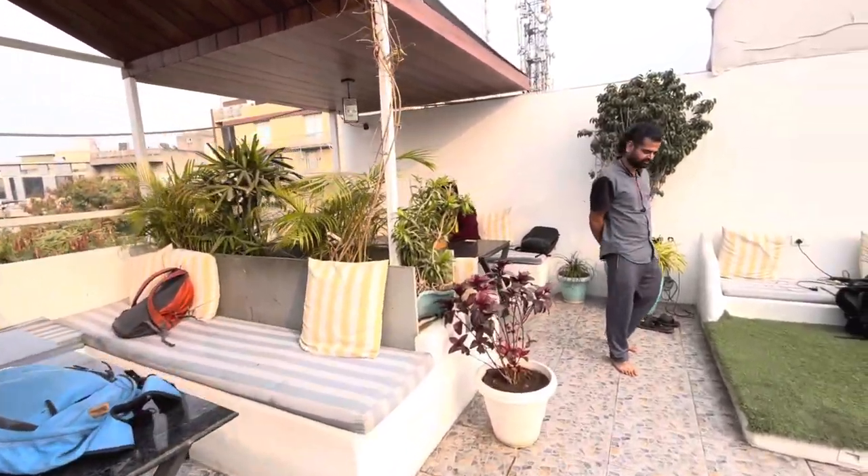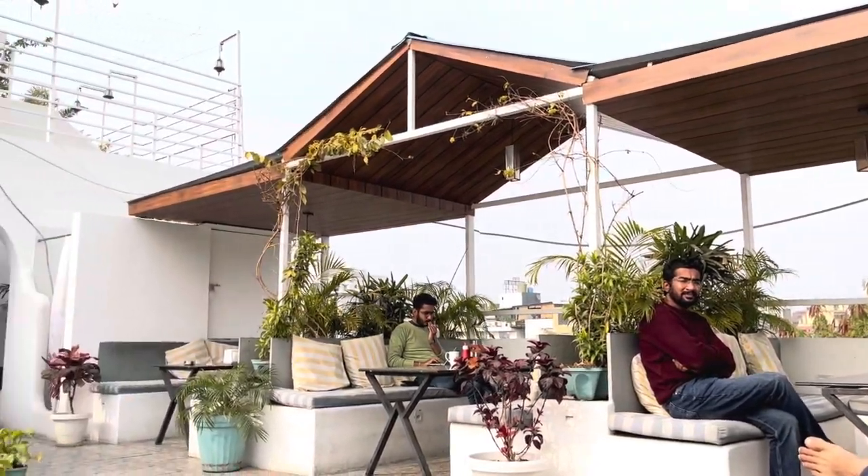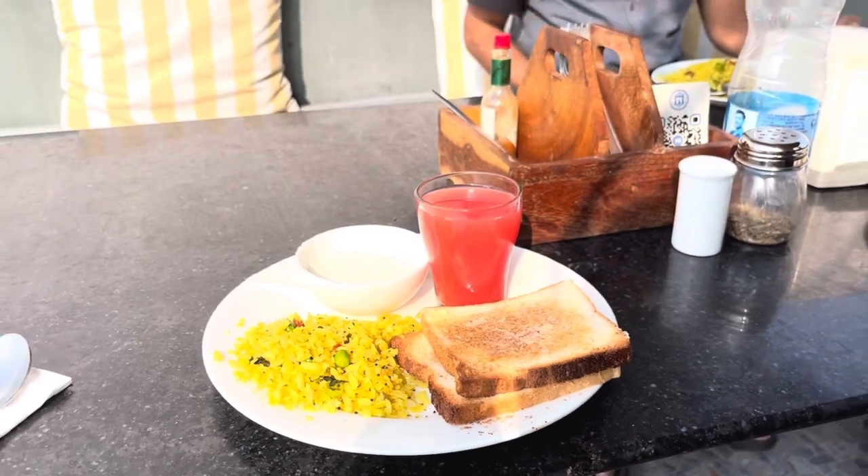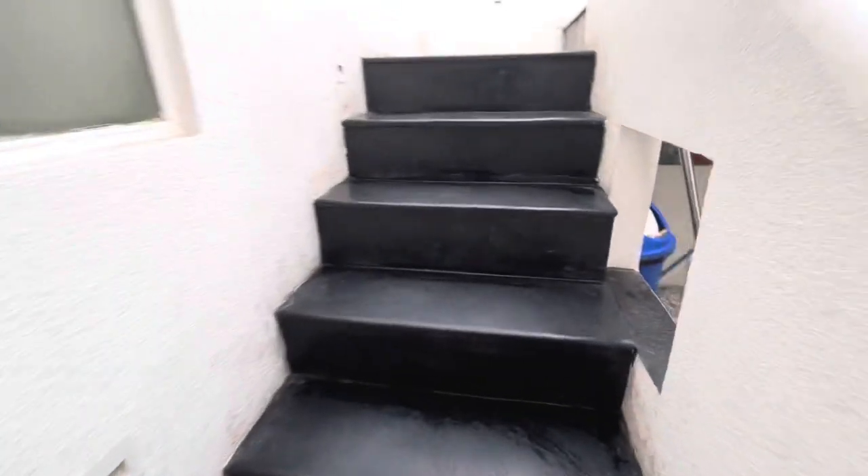You get to interact with a lot of new people over here and it's amazing. And one of the main highlights of this hostel is their breakfast. The breakfast is so fulfilling and enriching — it's so amazing.